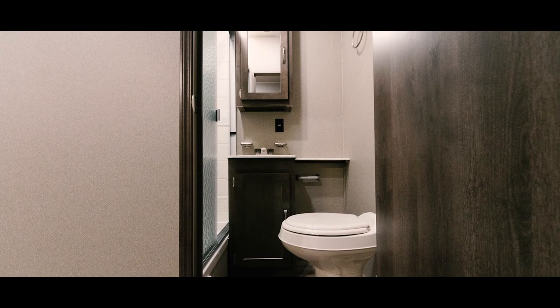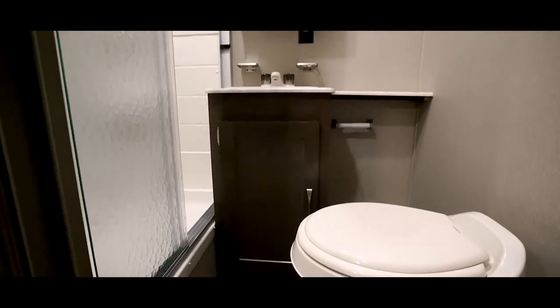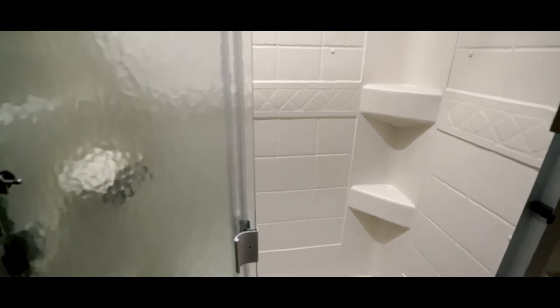Stepping into the bathroom, we can see the vanity with storage cupboard, shower to the left, and mirrored medicine cabinet. There's also a skylight, and notice the glass shower door.